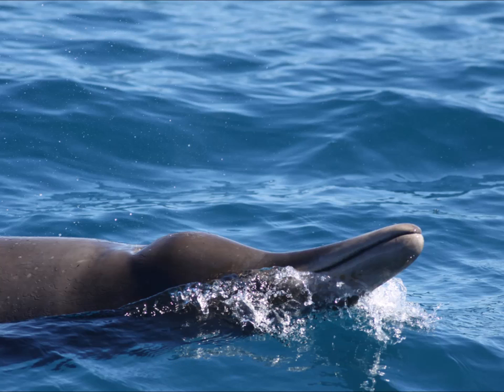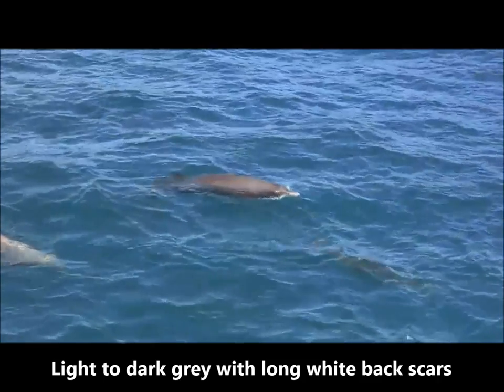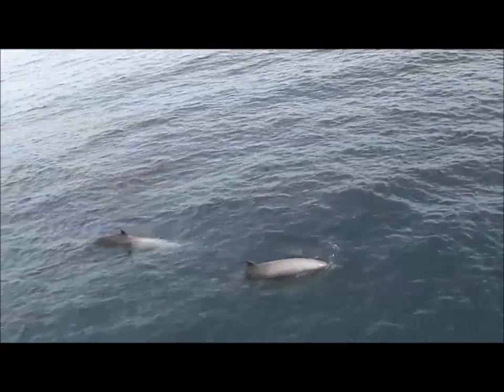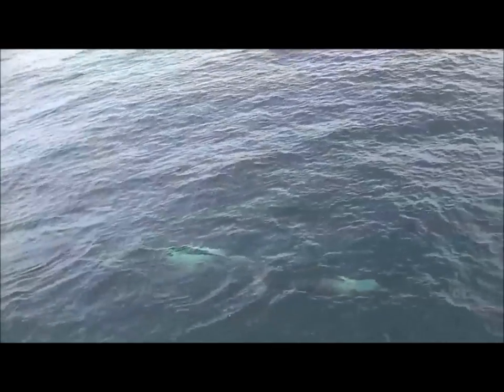Sourbees beaked whales are a type of beaked whale with a long beak. They range from light to dark grey in colour and some have long white scars along their backs. They also have rounded dorsal fins about two thirds of the way down their backs. The blow of this animal is very small and usually not visible.